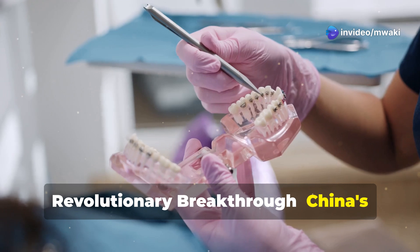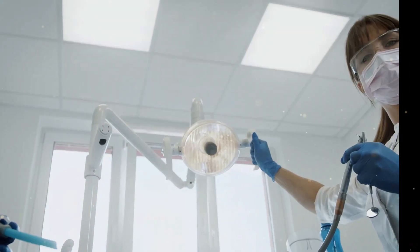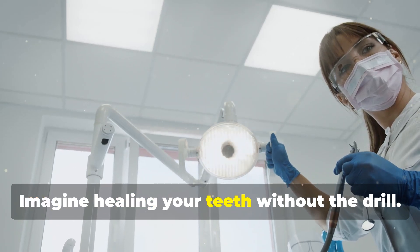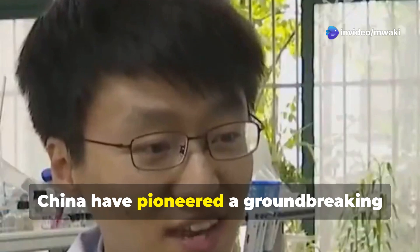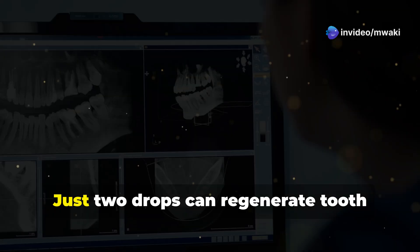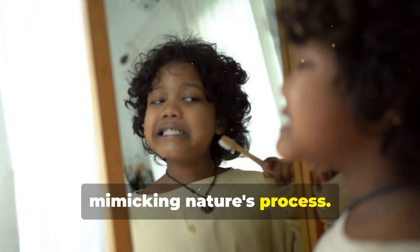Revolutionary Breakthrough. China's biomimetic enamel repair liquid transforms dental care. Imagine healing your teeth without the drill. Scientists from Zhejiang University in China have pioneered a groundbreaking solution — a biomimetic enamel repair liquid. Just two drops can regenerate tooth enamel in 48 hours, mimicking nature's process.